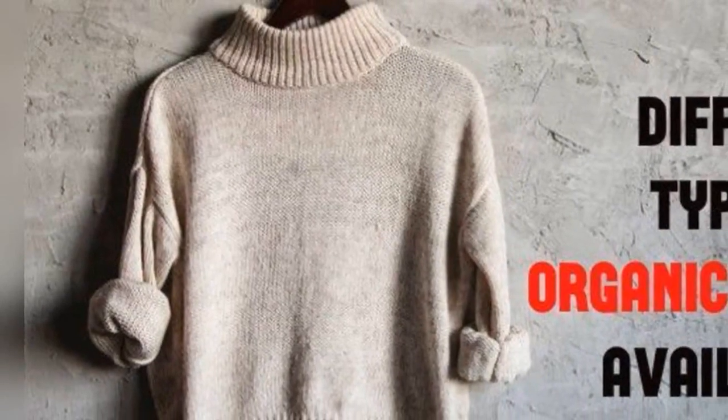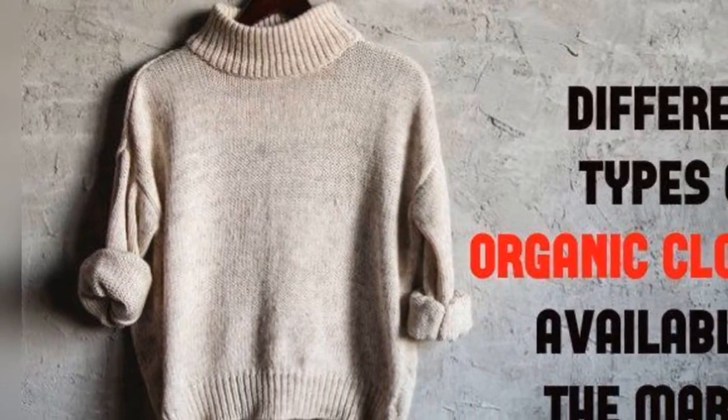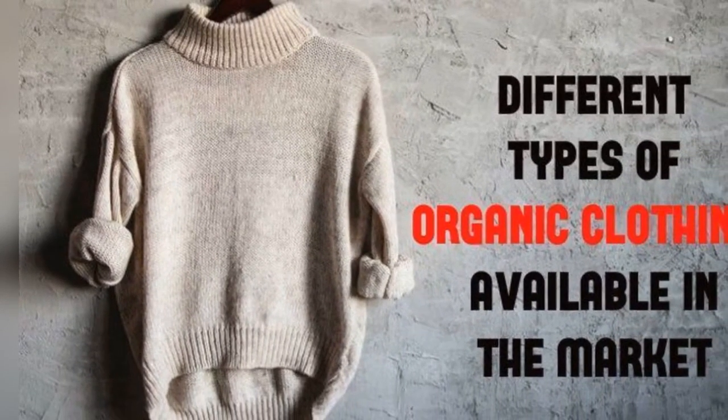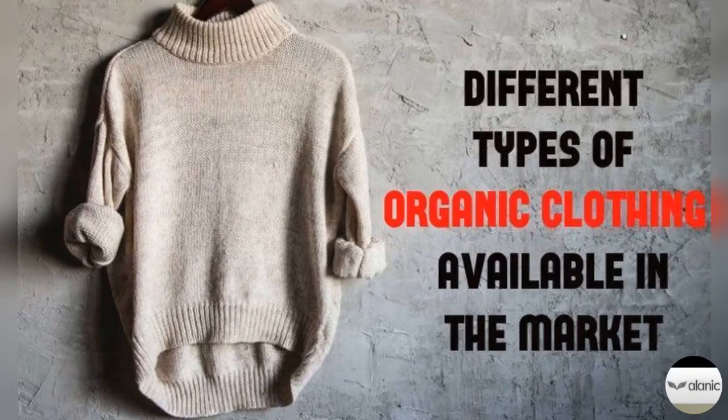What are the different types of organic clothing available in the market? Well, lots of people are aware of the advantages of organic food, but not everyone thinks about the influence that utilizing more organic clothing could have on the ecosystem and the health of the people sporting it. There are numerous eco-friendly fabrics out there, and since clothes production like clothing manufacturers in Florida is one of the biggest industries, ensuring that more clothes are fabricated in accordance with nature-friendly practices and principles could make a massive impact on the world we live in.